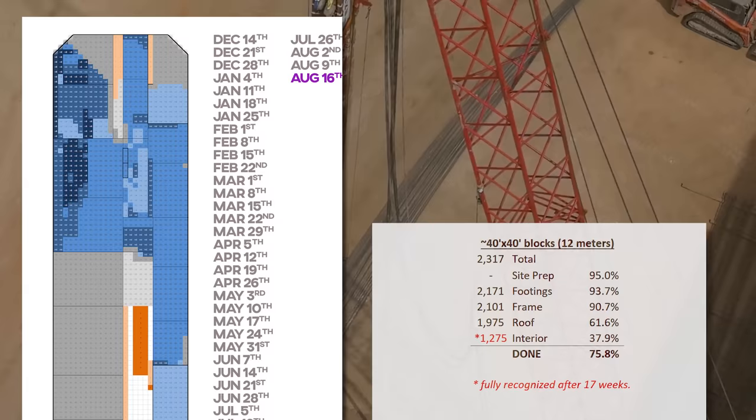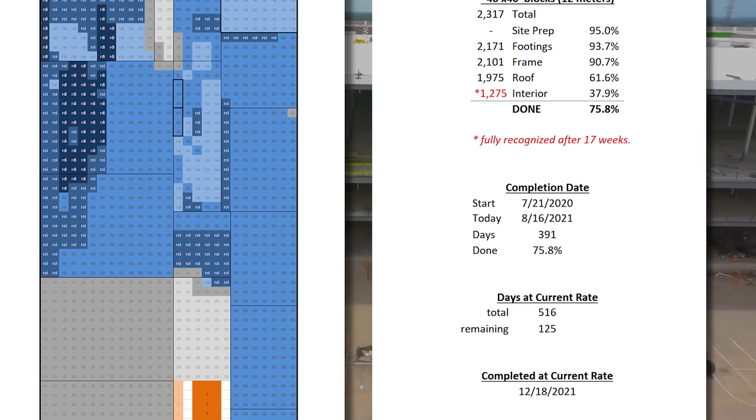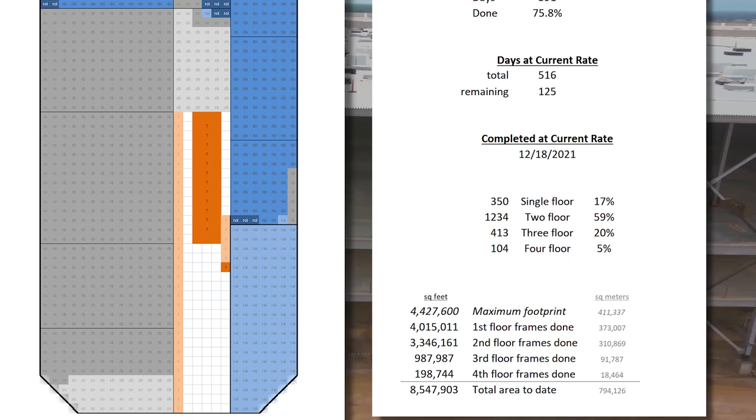As of August 16th, Giga Texas — the future birthplace of your Cybertruck — is 76% done, and will be complete, for lack of a better word, in a total of 516 days from groundbreaking, on or about December 18th, though with some work still continuing inside. It's mostly a two-floor structure, with over 8.5 million square feet framed up, which is 794,000 square meters. It's a small increase from last week, but that's kind of to be expected since they're running out of work to do.